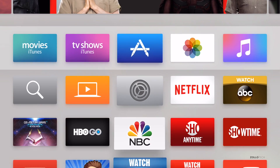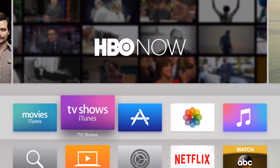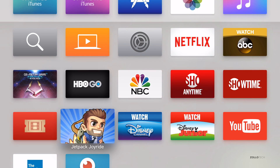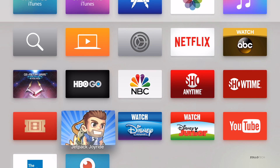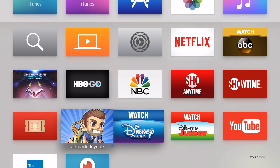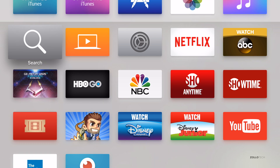Here's the App Store and I can just move around using the remote, up and down. You can see I have a few apps installed right now. I have Netflix, Apple TV Watch, ABC, NBC, Showtime, Showtime Anytime, and for games I have Jetpack Joyride and Geometry Wars.